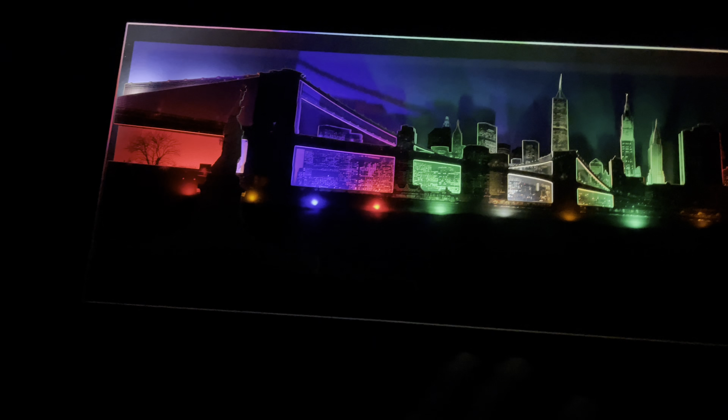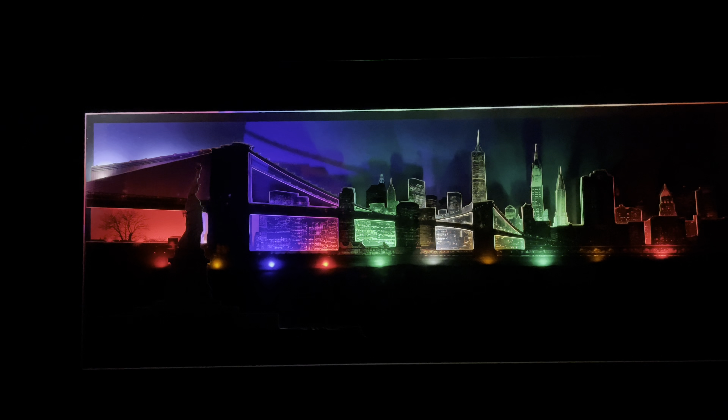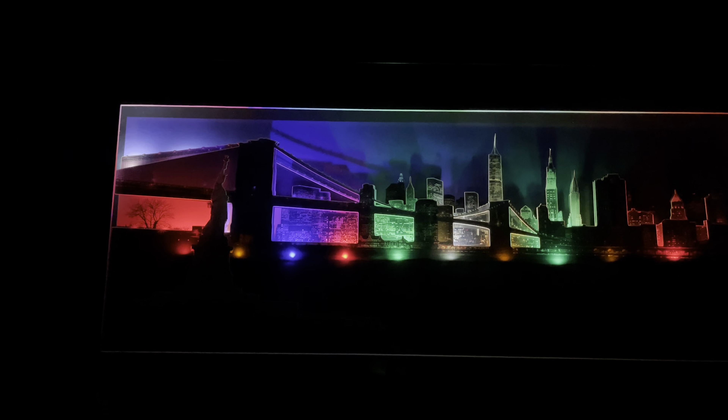They have the Statue of Liberty here too, but it's not in that exact location — if you walk on that bridge you can see it far off on the New Jersey side. It's a very nice 3D sculpture picture frame with lights on it. The colors change by themselves — very awesome right there.